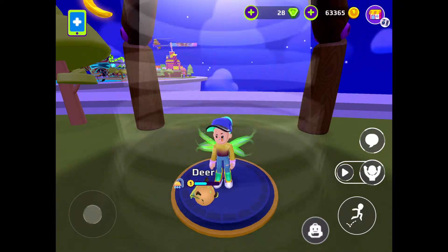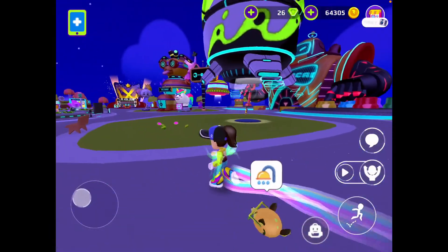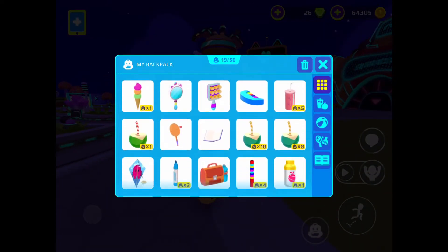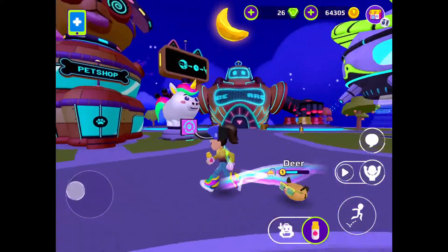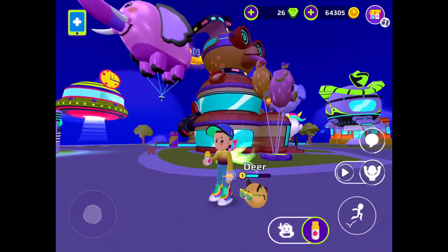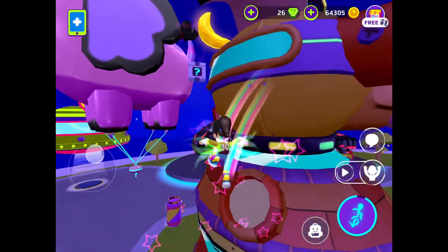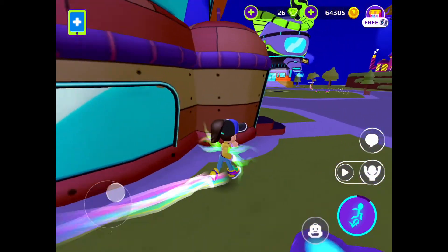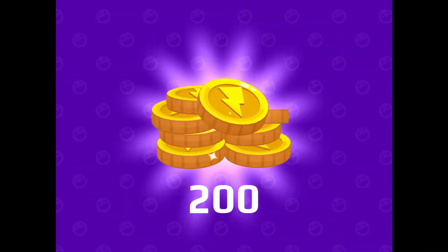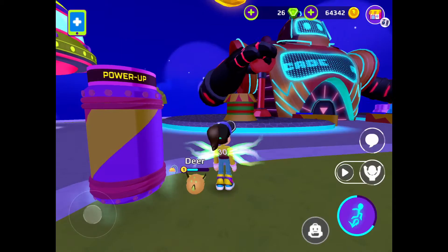I just found out where the secret surprise box is for this update. Between the little doggy and the elephant, the surprise box is right there. You have to be careful because when the dog's head moves it literally makes you fall. Got it! 200 coins, two gems, and 50 tickets — not bad, though I wish it were five gems.